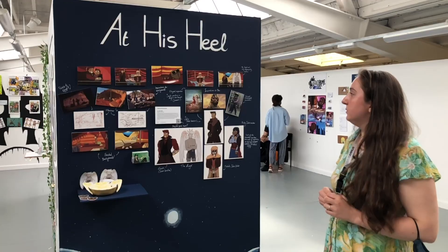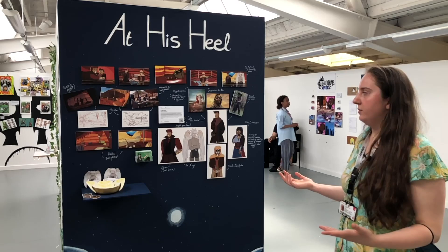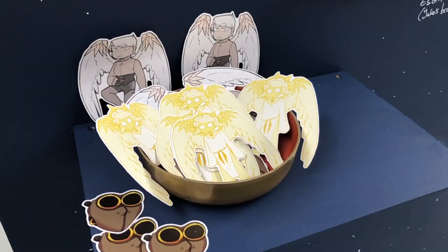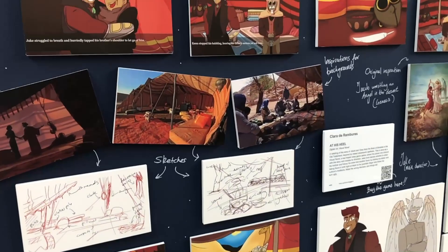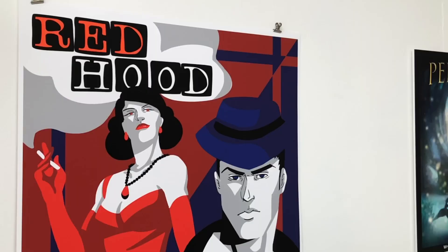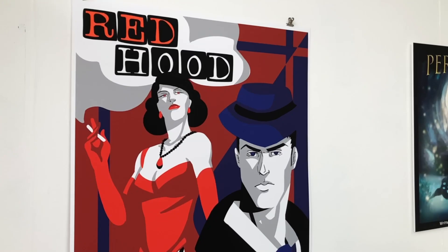This one — like Chelsea — I also made a visual novel called At His Heel, which is a retelling of the story from Genesis of Jacob and Esau. I was inspired by desert steampunk aesthetics. I thought it'd be fun — and funny to draw — Jacob wrestling an angel in the desert.